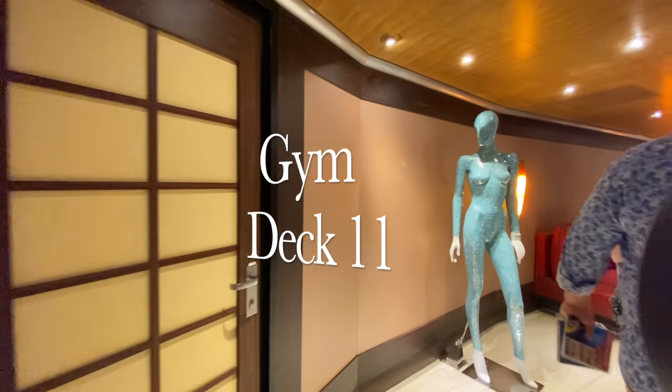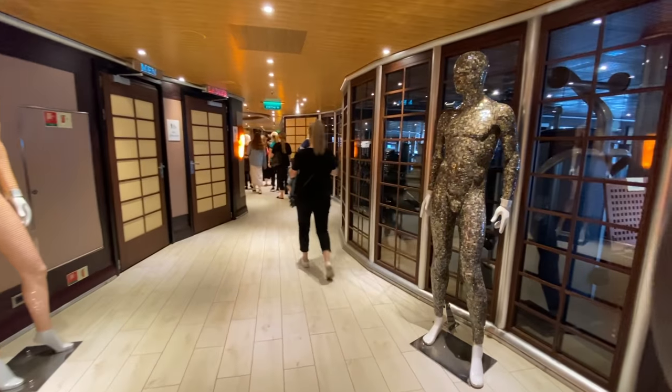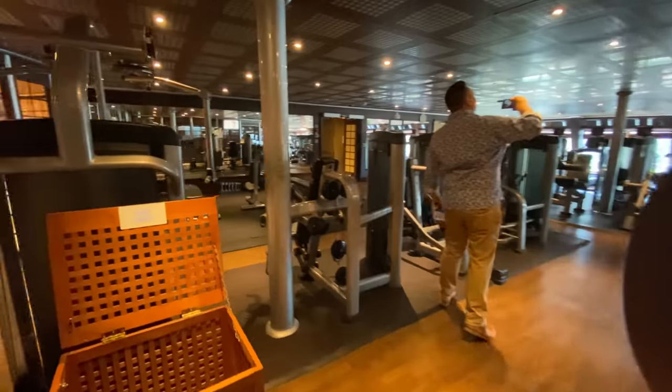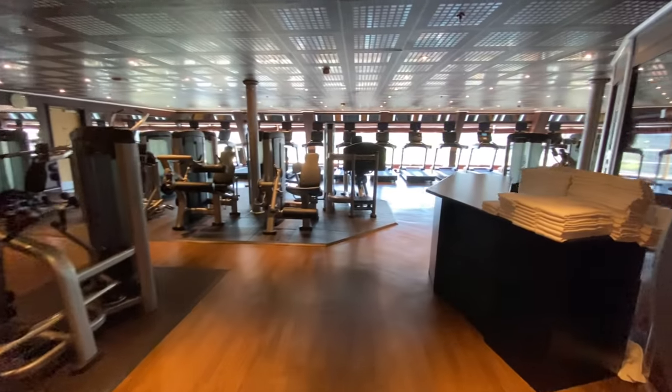Continuing aft from the spa area we come to the gym and the fitness class area. It's quite a sizable gym so you'll find that there is plenty of room to spread out and enjoy a workout if that's your thing.